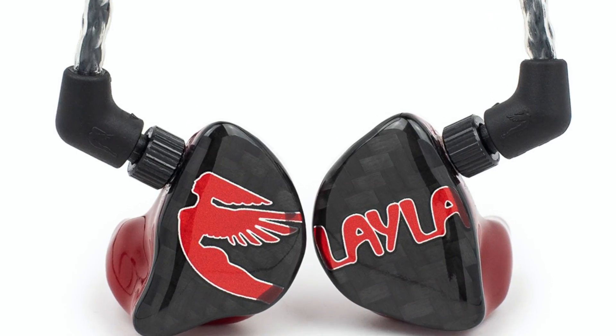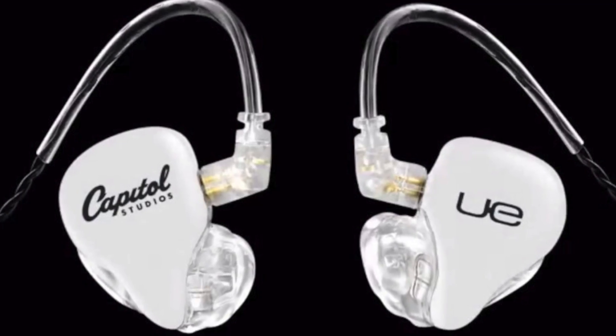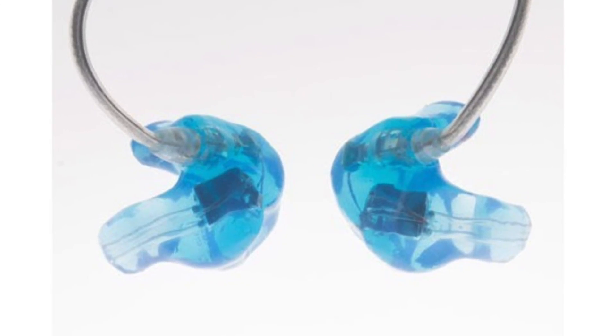So for in-ear monitors as a tool for performing live, I have demo units from all the main companies — JH Audio, 64 Audio, Ultimate Ears, Sensophonics. I have all their demo units, so when you come in we can demo them before they're customized. Which is pretty cool, although unfortunately this is just in Beverly Hills, not here in New York anymore.